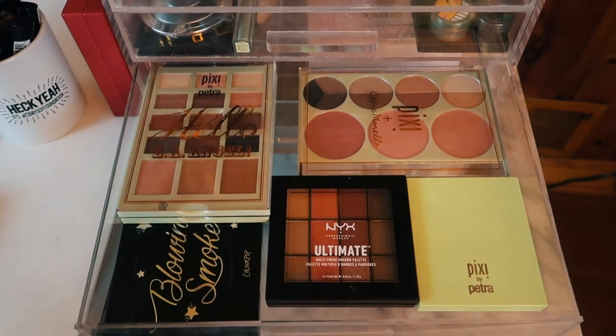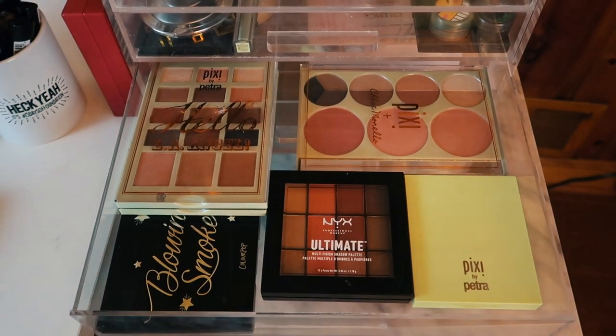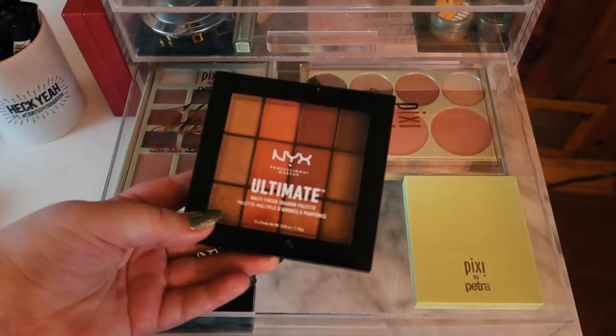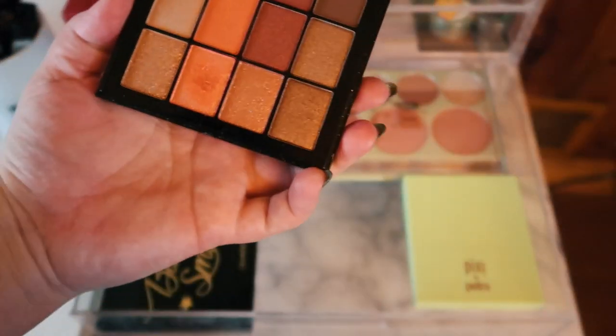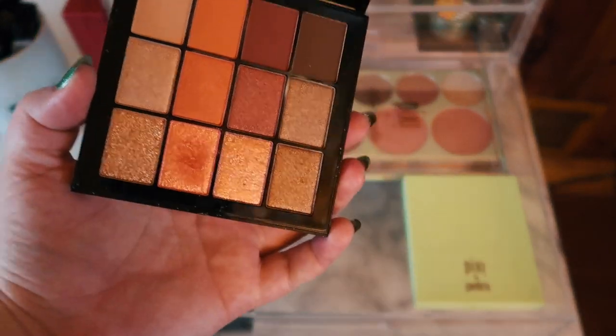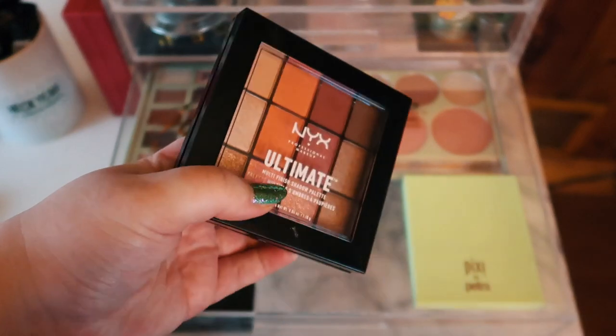Drawer number three is also a hot mess. I have to eat my words a bit — I was so excited for this NYX Ultimate palette and then I tested it out and it's honestly a bit disappointing. So I'm gonna move that back into my collection for just a bit.